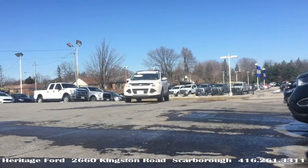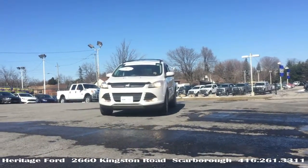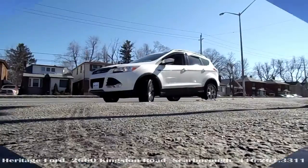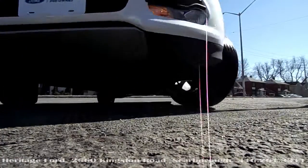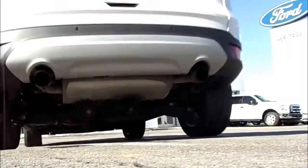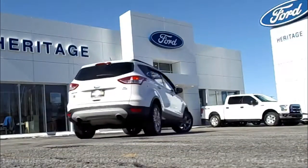But you can have it now for twenty-two thousand, nine hundred and ninety-eight. Like we said — smokin'! Come home to Heritage.